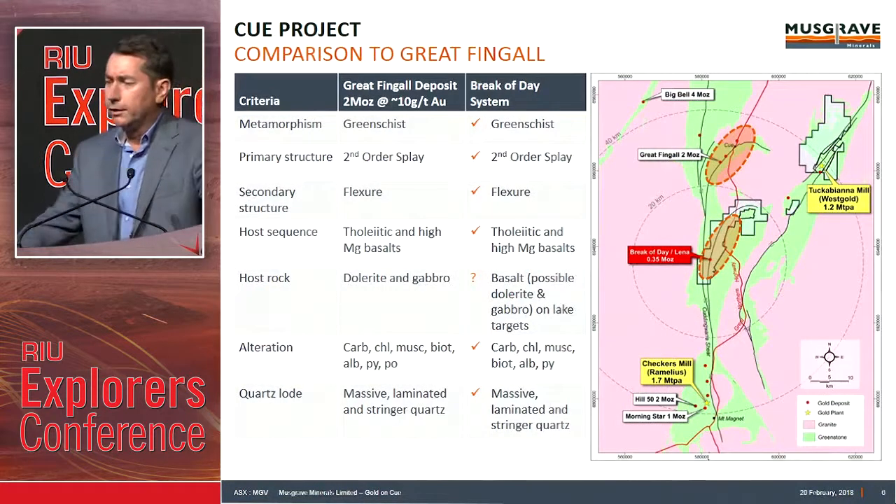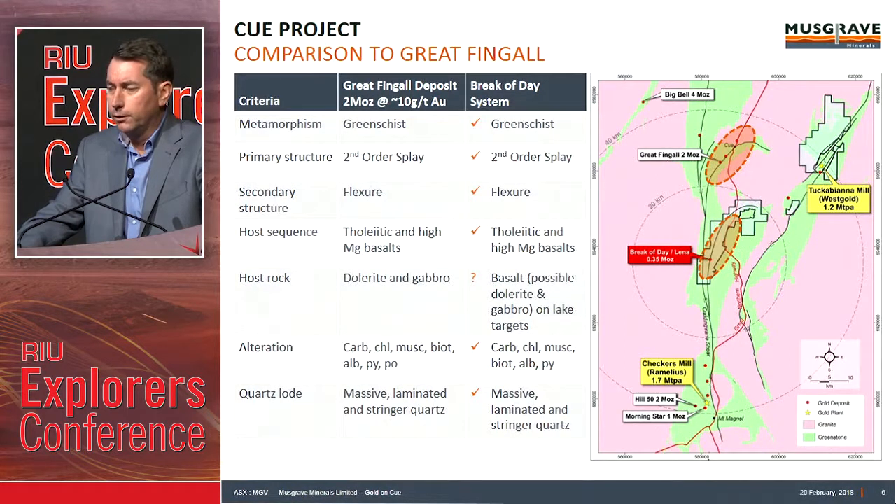Just comparing the setting to the Great Fingal deposit. We've got a first-order structure — the Youanmi Warrior Shear — running directly up from Mount Magnet, directly north. We're sitting on a second-order splay off that. It's very similar to where Great Fingal is sitting, 30 k's north. Similar metamorphic grade, primary structure, secondary splay, host sequence — tholeiitic basalts, high-MgO basalts, host rocks. Great Fingal is a dolerite-gabbro host.